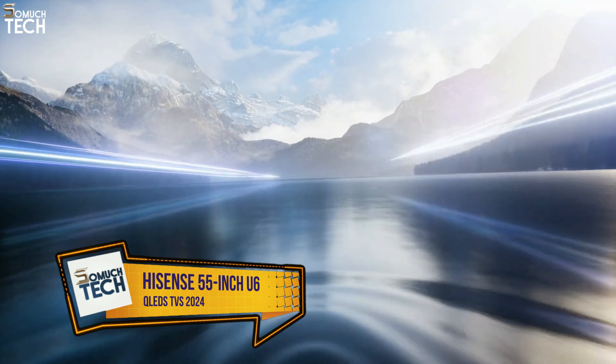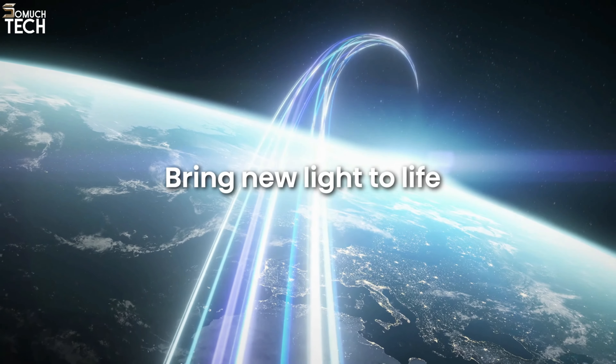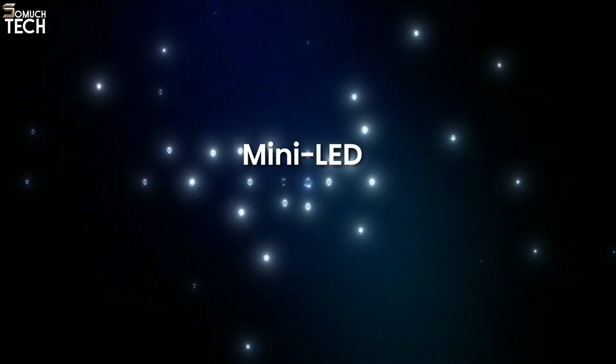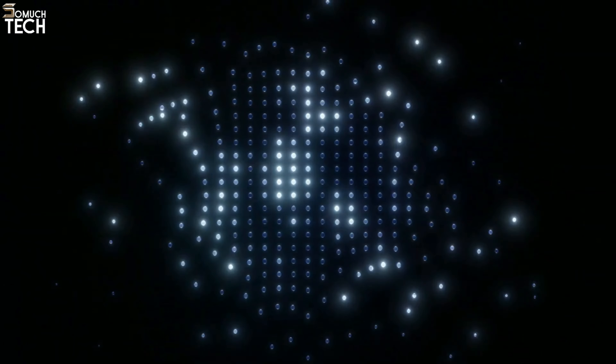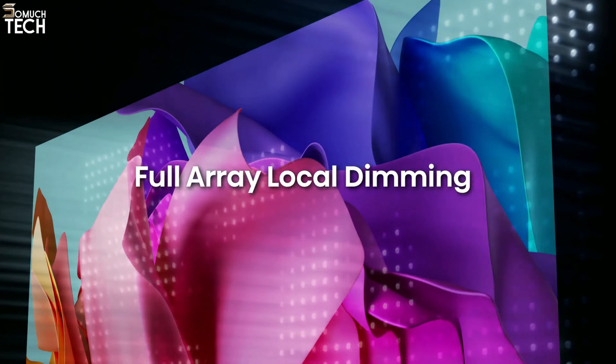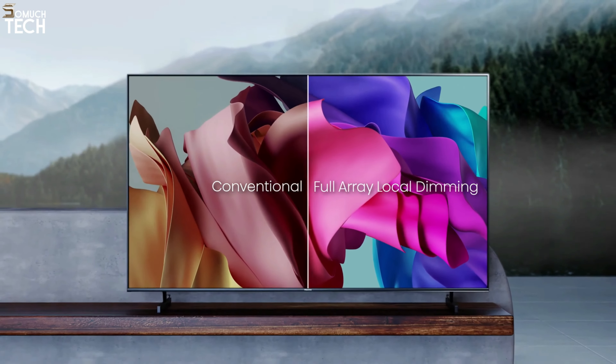Number 2: Hisense 55-inch U6 Series. In comparison to standard LED TVs, QLED TVs are typically more expensive. The Hisense U6 Series 55-inch TV is an excellent choice among the many affordable options available. Compared to standard QLED TVs, the TV's mini-LED illuminated QLED panel should offer better picture quality. This television makes use of QLED technology and Hisense's own ULED technology, both of which are said to improve brightness, contrast, and color reproduction. On top of that, the 4K resolution should produce visually stunning images.